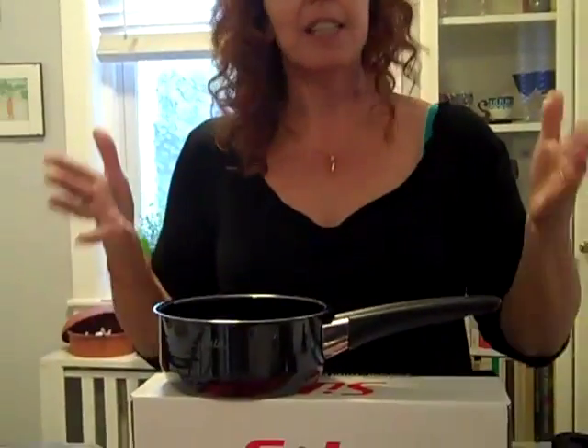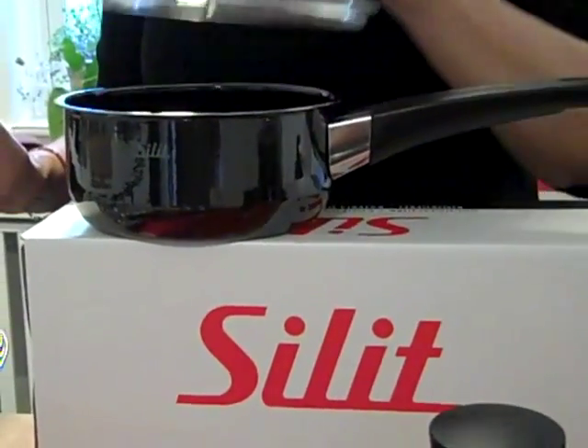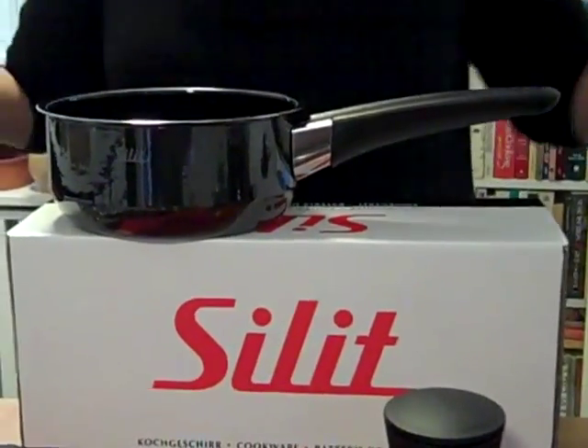Separately, we'll be selling the Silit saucepan, which is a lovely piece. It's my husband's favorite Silit, with an interchangeable lid with the smallest of the Dutch ovens in the 8-piece set. It's kind of an invaluable piece because everybody needs a saucepan.